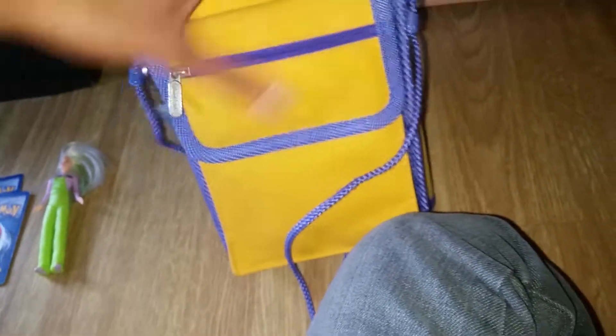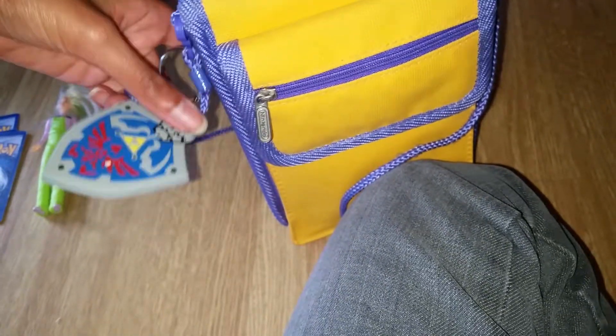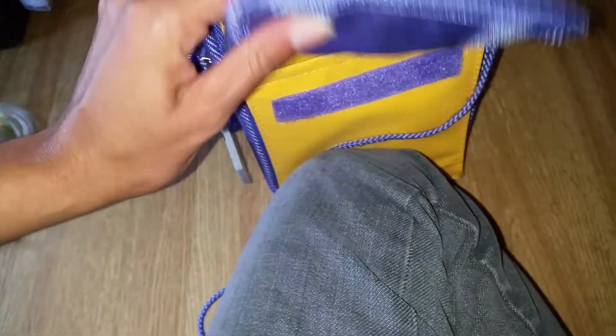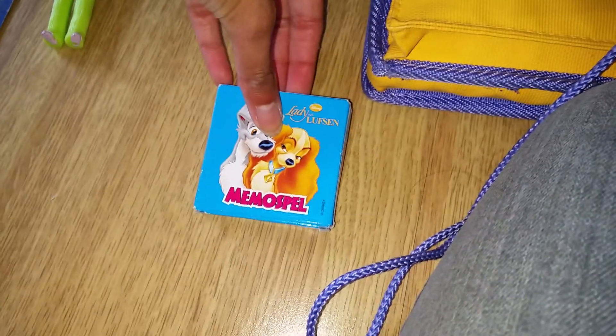And here's the back of the bag — so cute. And here's just a little Zelda keychain that I hooked on myself. Let's see what we have in these two little compartments here. It is a — it's not a Pokémon card game, but it is a Disney Lady and the Tramp memory game.